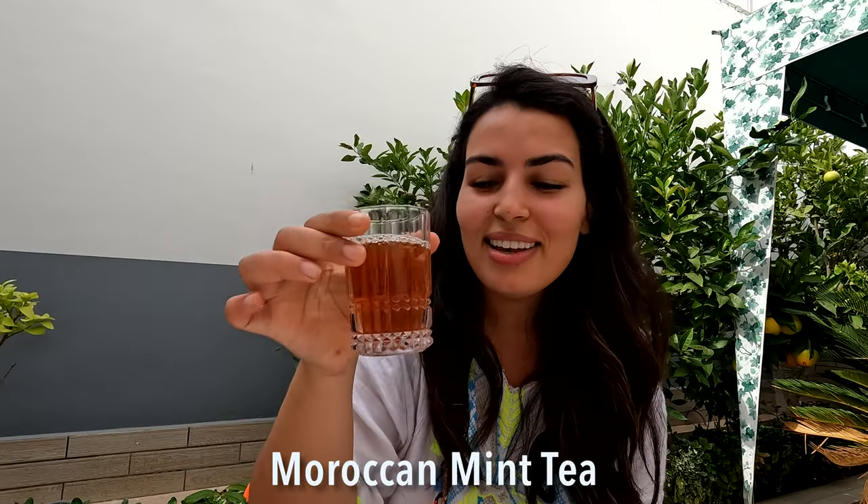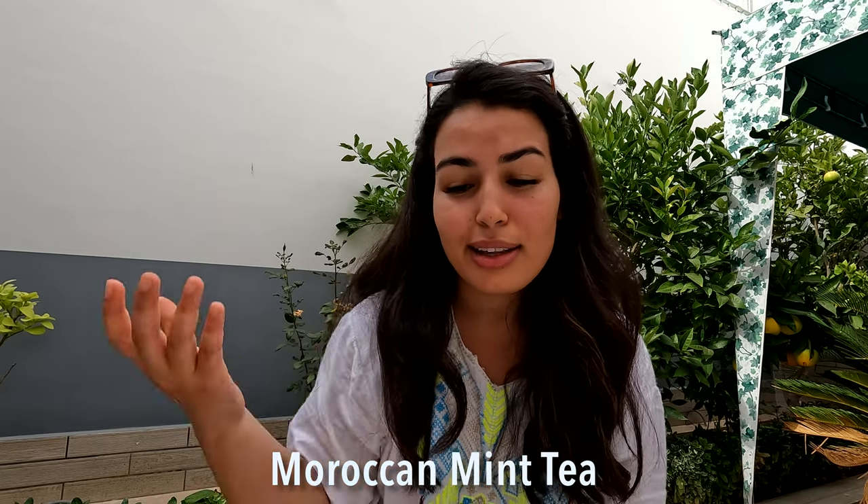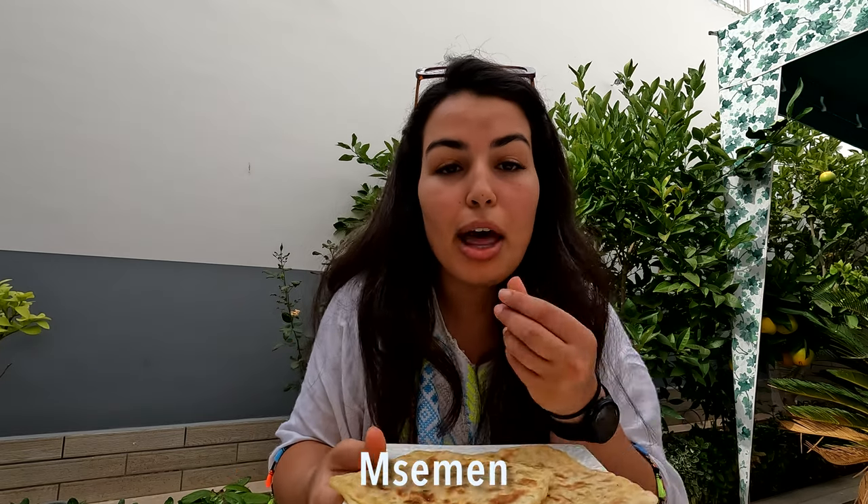For breakfast we've got Moroccan mint tea — this is essential. I love Moroccan mint tea and I have it at least three times a day when I'm home. When I'm back in the US it's probably twice a week at best. I'm also going to have some msimmen — this is Moroccan msimmen, a flatbread. This is leftovers from yesterday because yesterday was a holiday here in Morocco: Mawlid al-Nabawi, the birthday of Prophet Muhammad, peace be upon him.